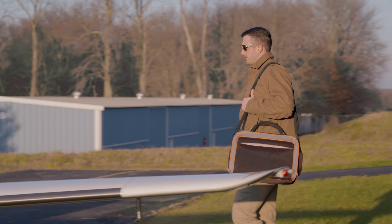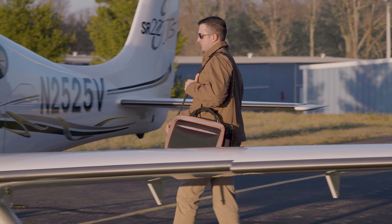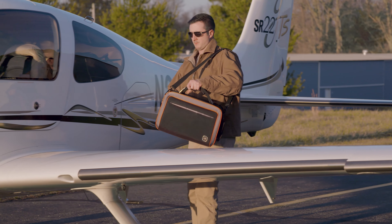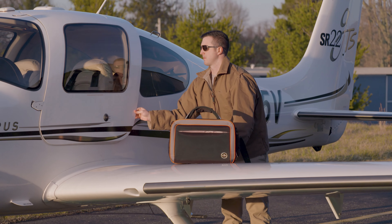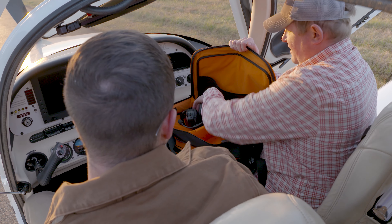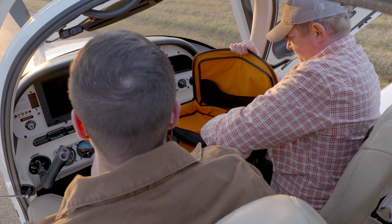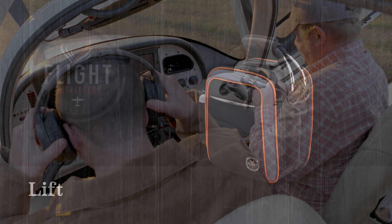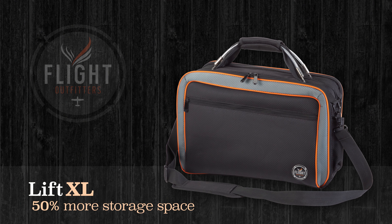Sometimes you just need to carry it all — iPad, laptop, flashlights, multiple headsets, and more. That's when you reach for the Lift XL bag from Flight Outfitters. It has all the pockets to keep everything organized and protected, but it's still small enough to fit in almost any cockpit. Inspired by the top-rated Lift bag, the new Lift XL